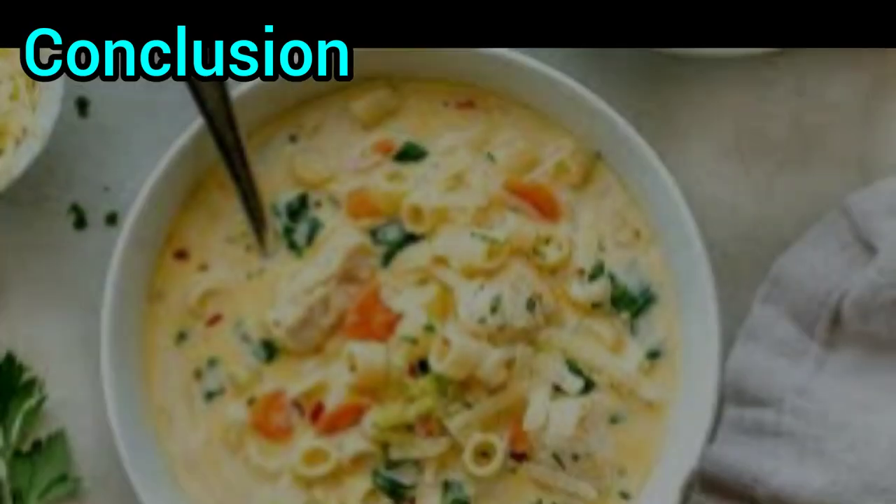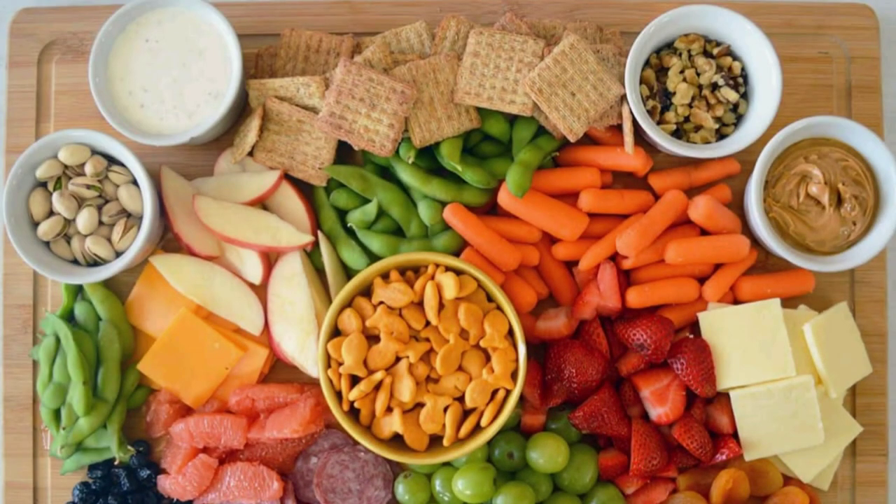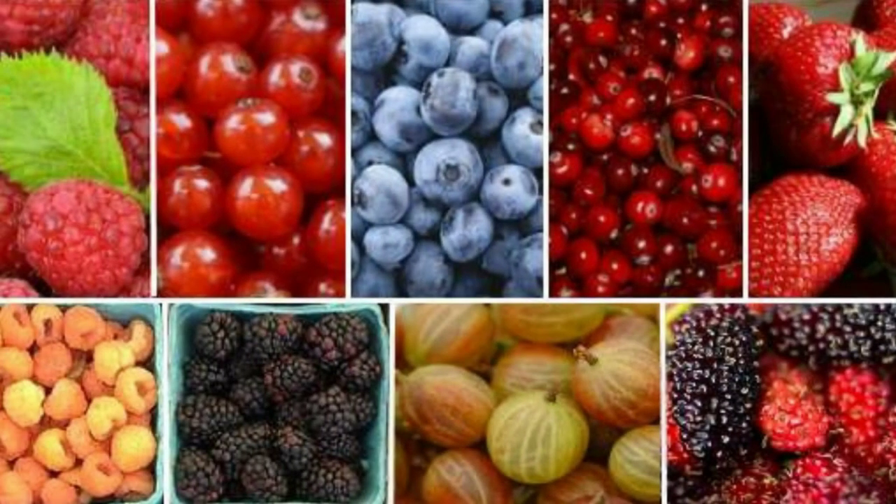Incorporating these practical nutrition tips into your daily routine can significantly improve your eating habits and overall well-being. Whether it's making fruits and veggies more accessible,